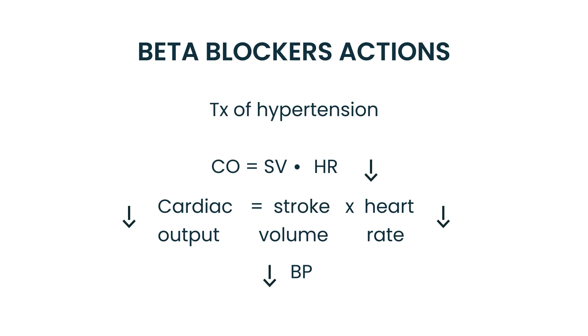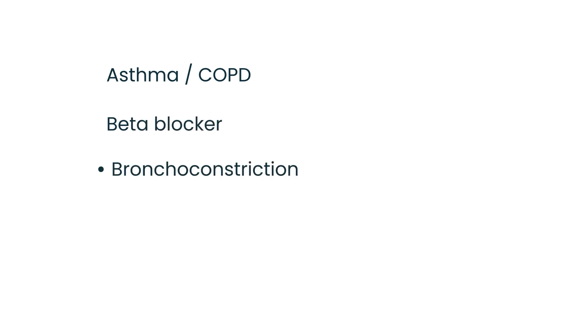Now let's talk about asthma and COPD. If you gave somebody a beta blocker, you would get bronchoconstriction — which is something you do not want, because you would worsen the patient's asthma or COPD.